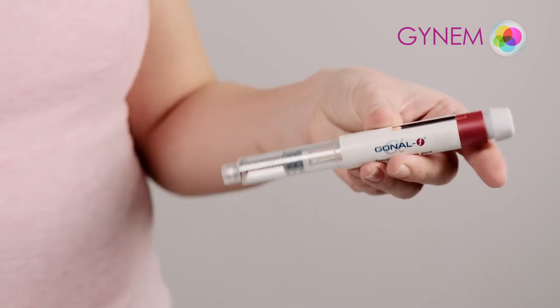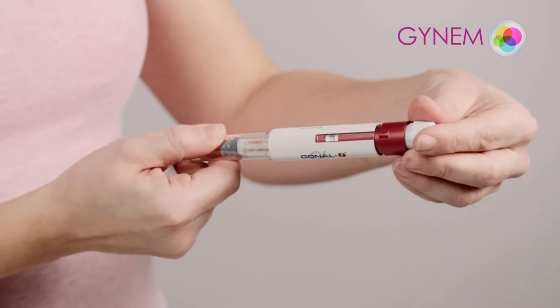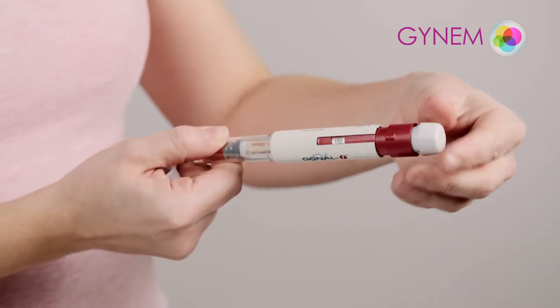You can see units marked on a scale on the applicator pen. By turning the end of the applicator, you can adjust the dosage according to the stimulation protocol.